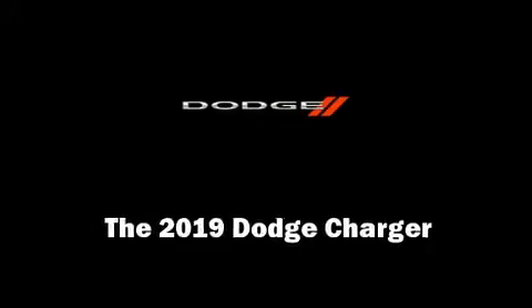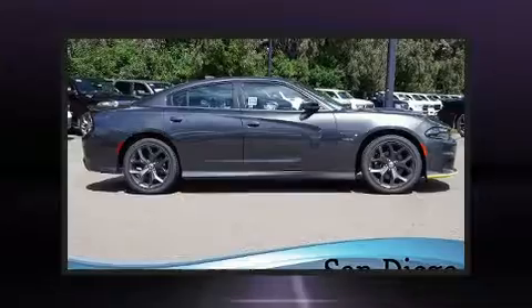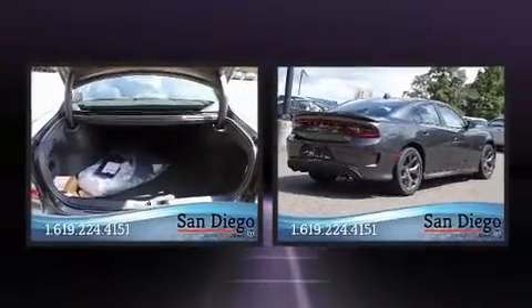Sensibility and practicality define the 2019 Dodge Charger. This four-door, five-passenger sedan leads among competitors in its segment.